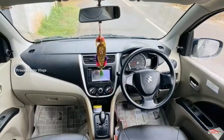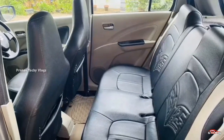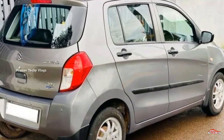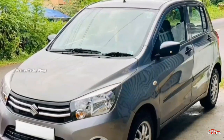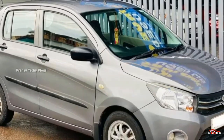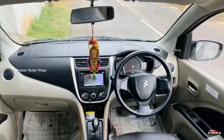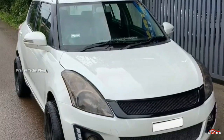This has a 2024 registration. The price is 3.75 lakh. This is a negotiable price. This is a Maruti Suzuki model. The car is referred to as a first-grade Maruti Suzuki.